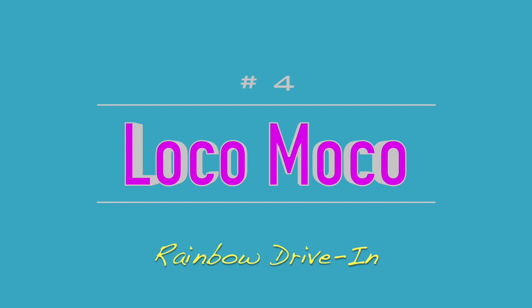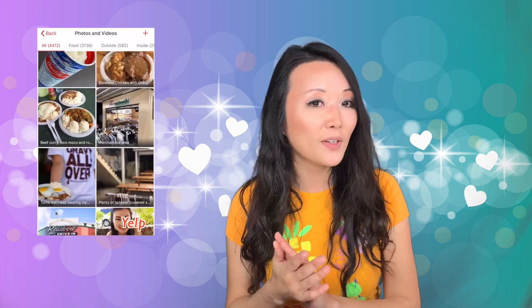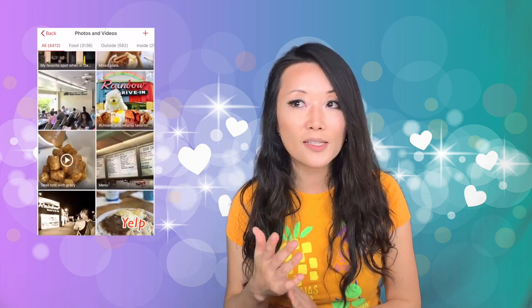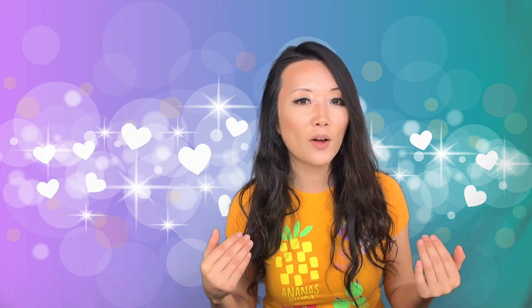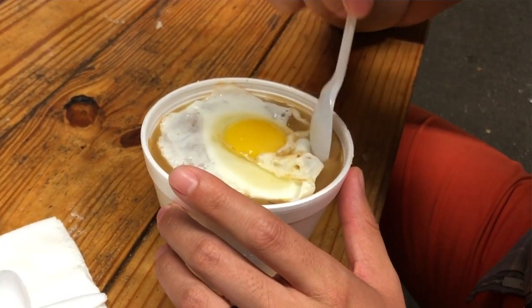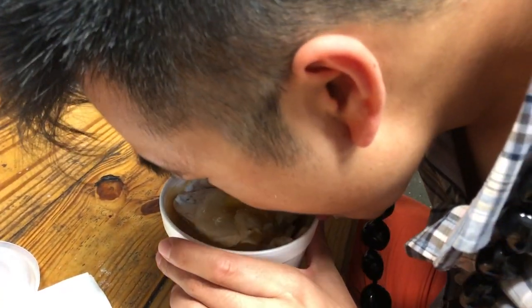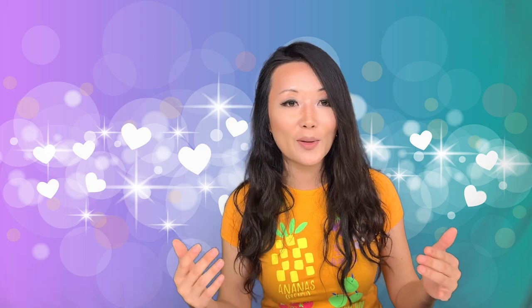Number 4 is the Loco Moco at Rainbow Drive-In. It was so cheap and so good. We tried a lot of different Loco Moco offerings, and I don't like the ones where the barbecue sauce is really sweet or almost tastes like Worcestershire. The Loco Moco at Rainbow Drive-In uses more of a gravy — almost like the gravy you'd get on mashed potatoes. It was just really, really good. If you have a Loco Moco craving, go to Rainbow Drive-In.